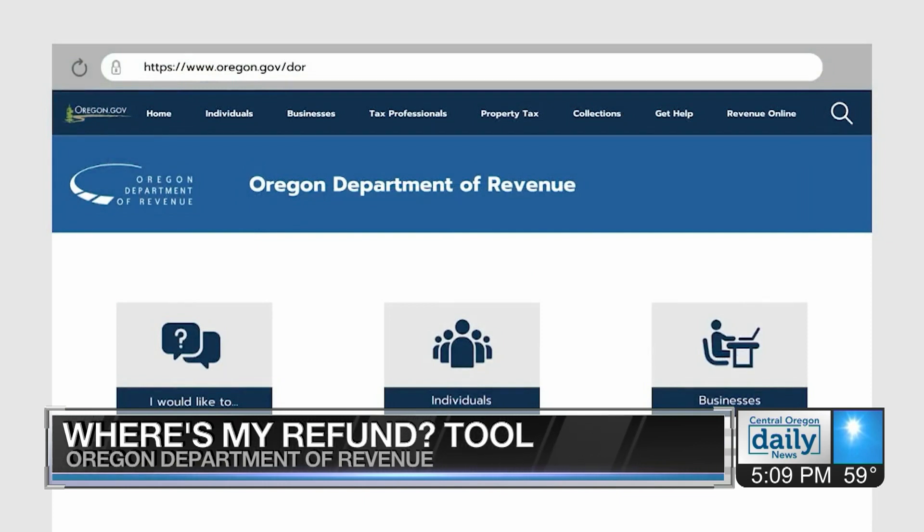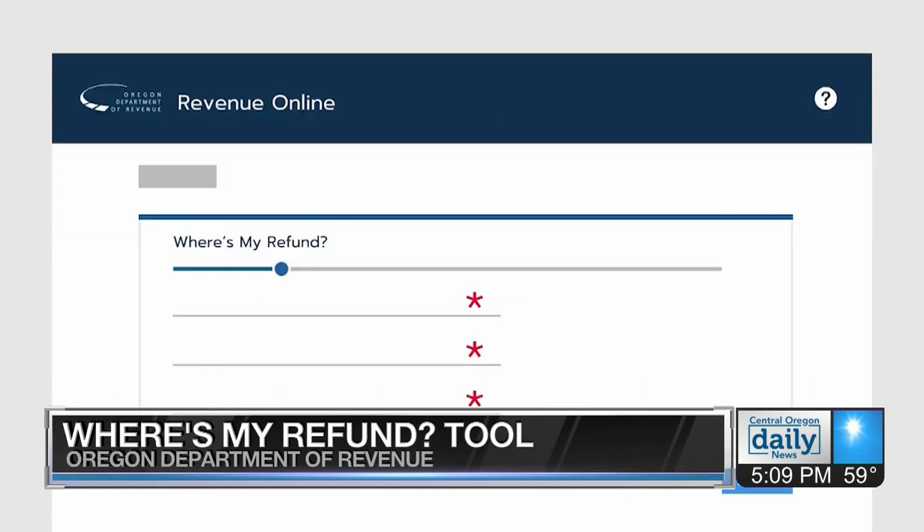All you need is a social security number or tax ID number, filing status, and a tax form. The department recommends waiting at least a week after filing your taxes electronically to use the online tool.